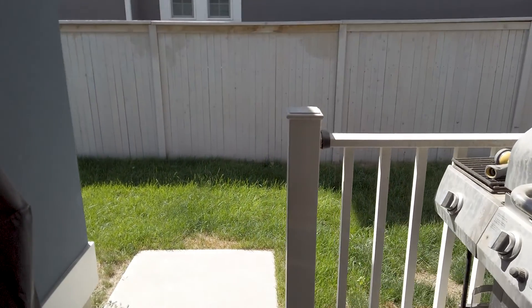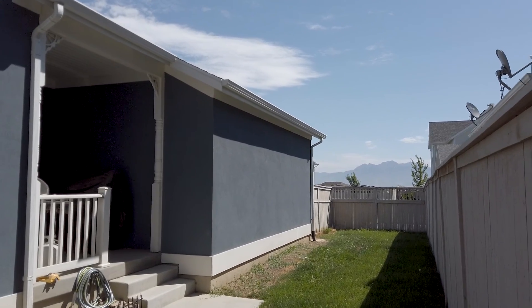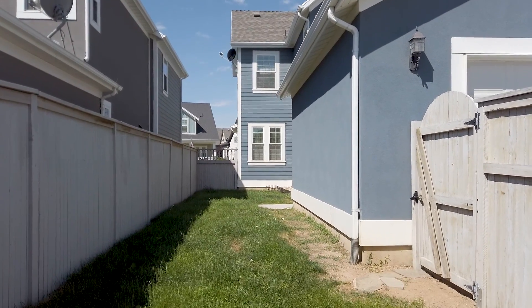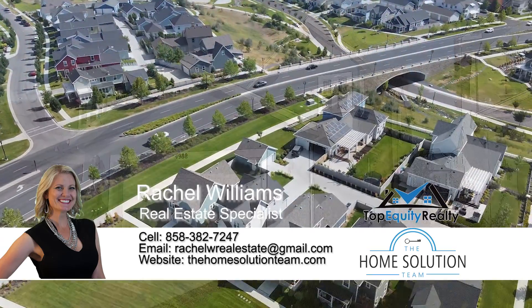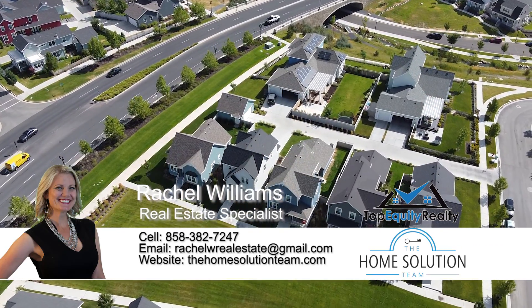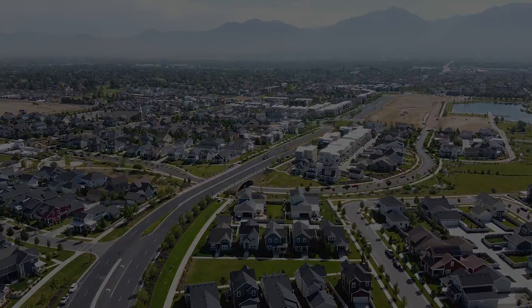There's a nice fenced yard, which is always a benefit. You have the green space out front and then your own private yard in the back with the fence access. Daybreak continues to grow — all the parks and amenities are going out there. It's a great place to raise a family. Look at that flying over the top — it's beautiful. It's one of the most beautiful places in all of Utah, definitely one of the best subdivisions. I love Daybreak.